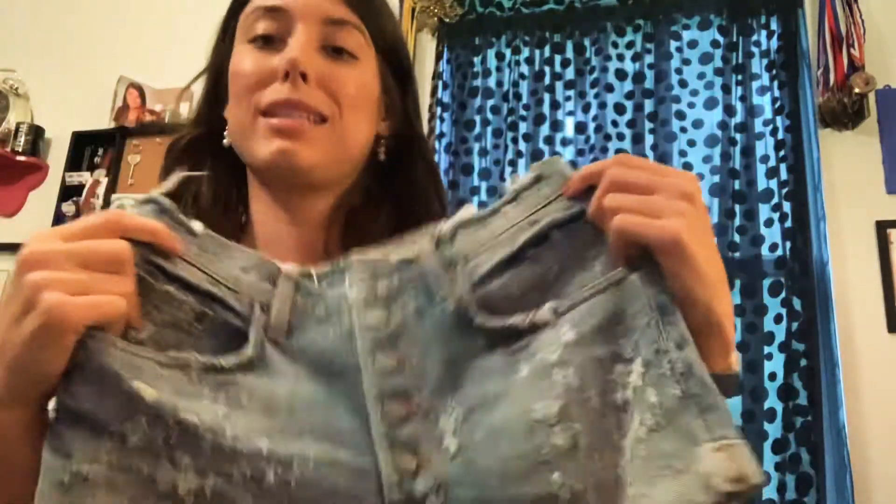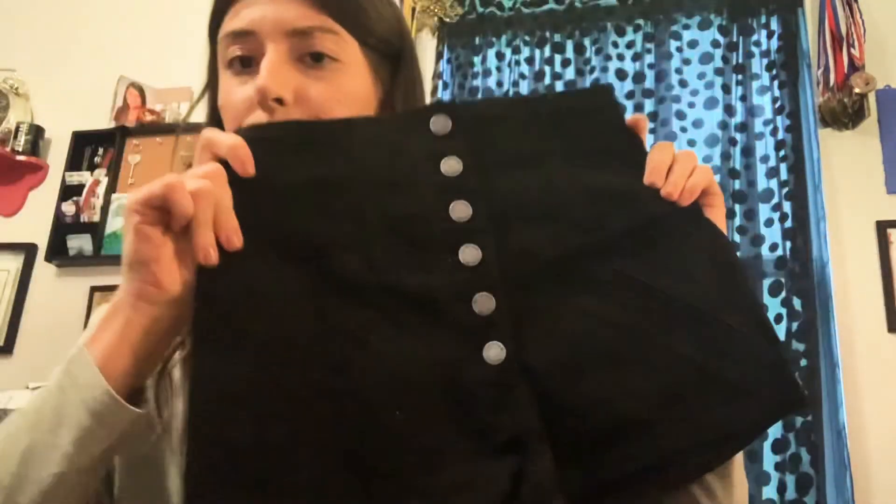Button fly from Carmar — I've never heard of this brand but it's new with tag, originally $198. Carmar Los Angeles, distressed, looks like cat distressing but it's made to look that way, size 27. Another Carmar, new with tag, originally $178, high rise stretch, button fly, super high rise, no back pockets. And another Carmar size 27 — looks like the same exact pair, so we have two of those.